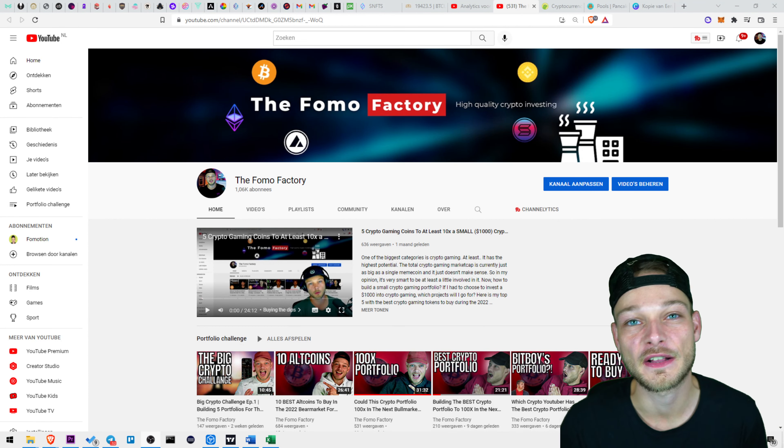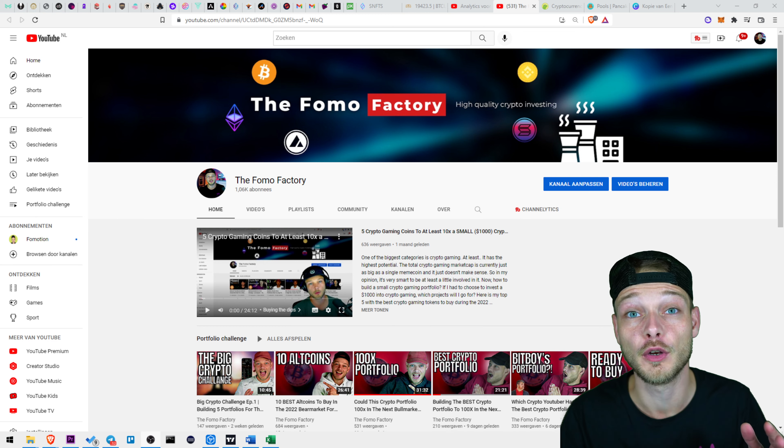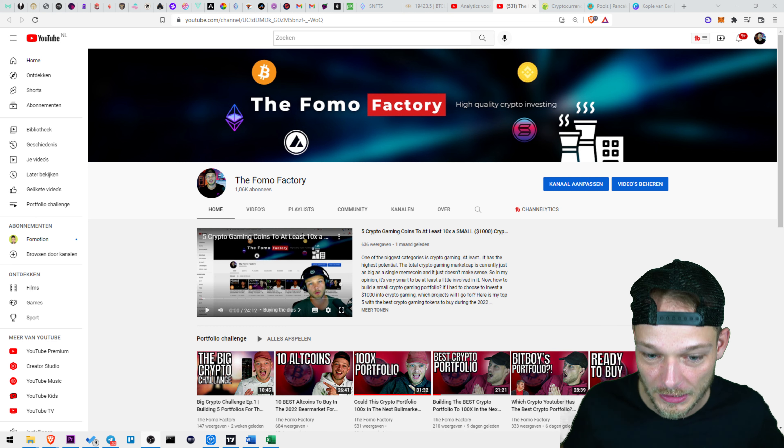What's up everybody, welcome back to the FOMO Factory. Happy Thursday, today we're gonna take a look at the market and the crypto portfolios.